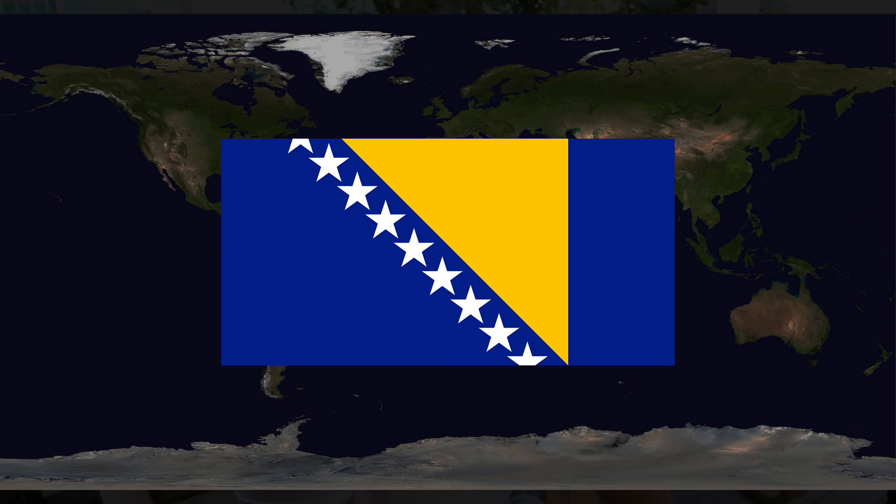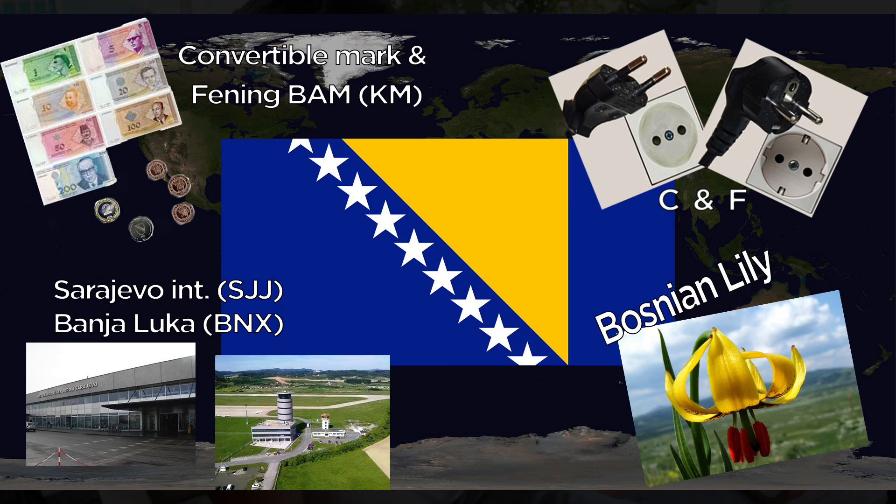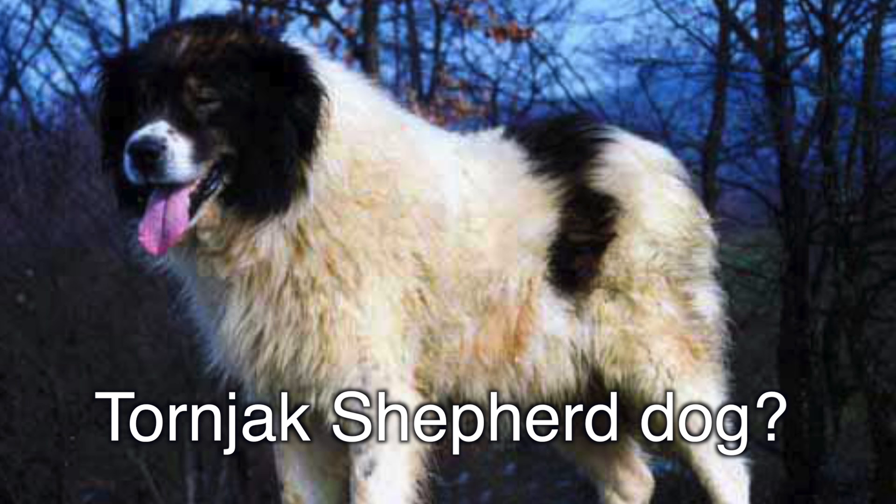Bosnia and Herzegovina uses the convertible mark, divided into fennings. They use the C and F outlets. Some major airports are Sarajevo International and Banja Luka International. They don't really have a national animal; however, the Bosnian golden lily is the national plant, and some people say the Tornjak shepherd dog could be considered the national animal since it's native to the area.